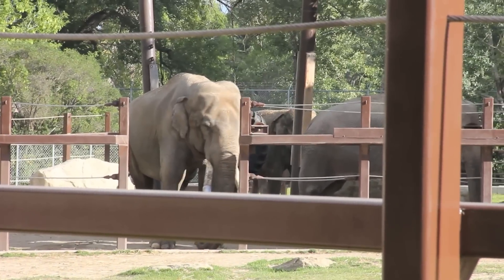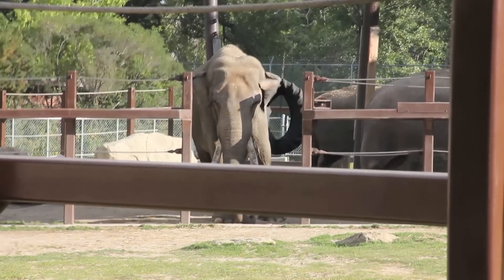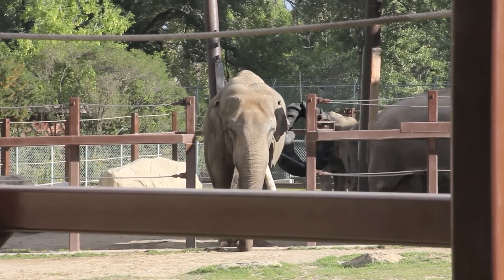As one of the largest animals in the world, an elephant has a unique body and shape. Let's check out some of the elephant's physical features.